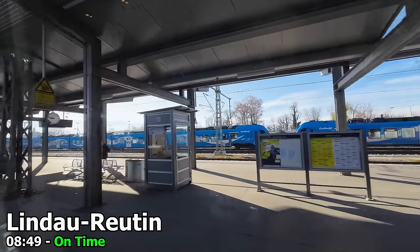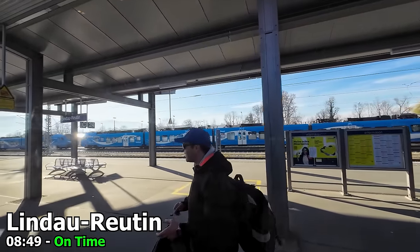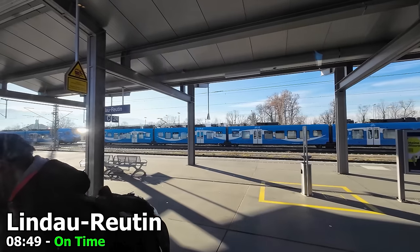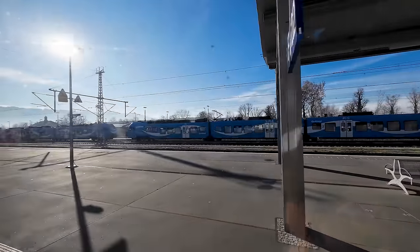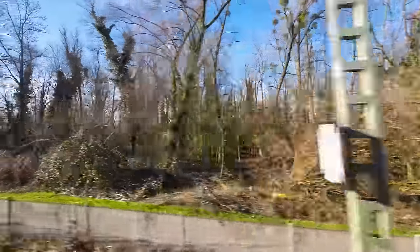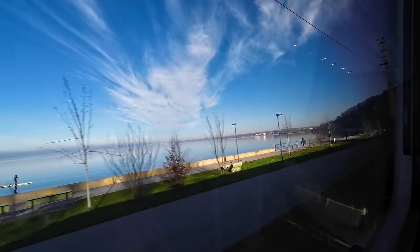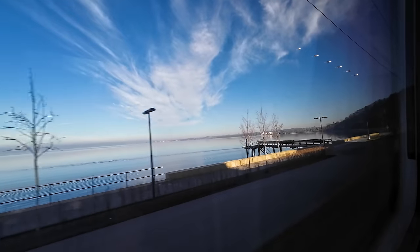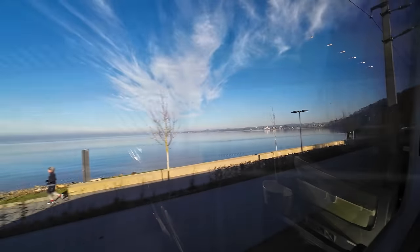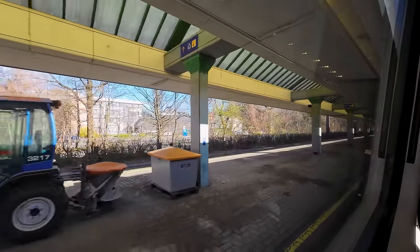Here we are arriving into Lindau-Reutin, our last station stop in Germany. After a brief crew change here to Austrian drivers from ÖBB, we continue our journey into Austria. And as we make our way across this river, we have officially entered Austria. As we're within the European Schengen zone, there's generally no border checks, and soon enough we're coming up on our only station stop in Austria — the town of Bregenz, also located on Lake Bodensee. And after our brief stop here, we now continue onwards towards Switzerland.